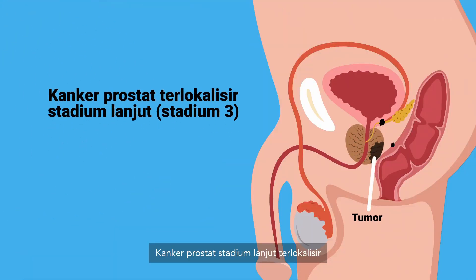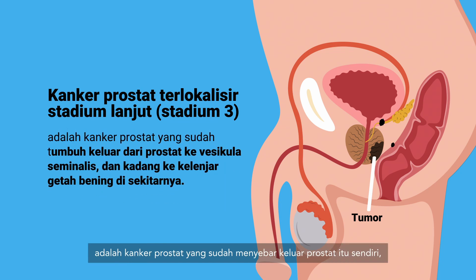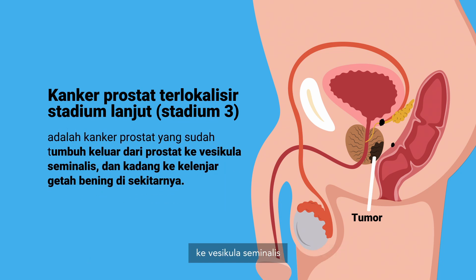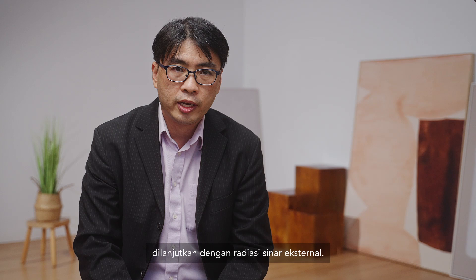Locally advanced prostate cancer is prostate cancer that has spread beyond the prostate itself into the seminal vesicles and sometimes into the surrounding lymph nodes. The treatment options usually include hormonal treatment, or hormonal treatment followed by external beam radiation.